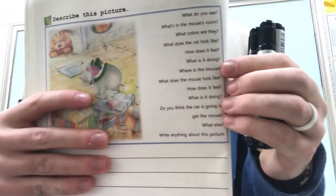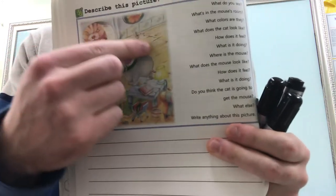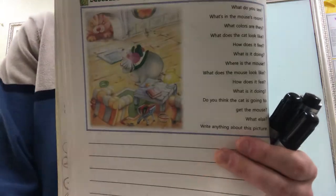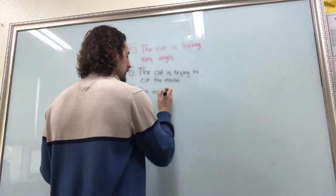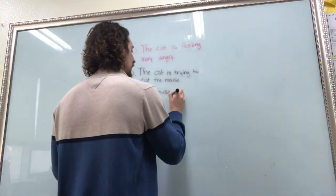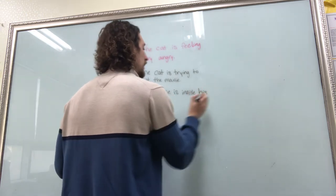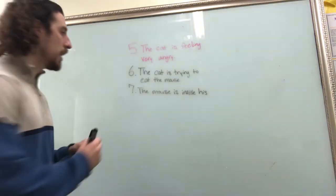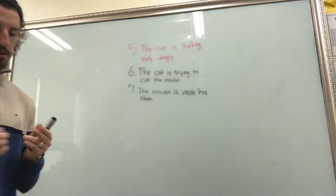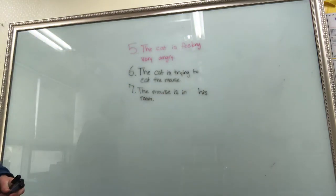Next question: where is the mouse? He is inside of his room. So we can say the mouse is in his room. Number seven: the mouse is in his room.